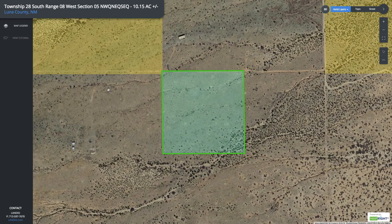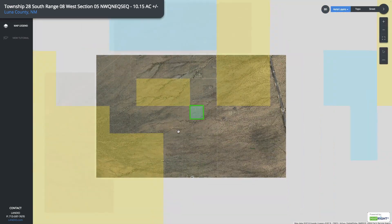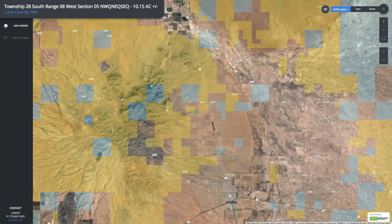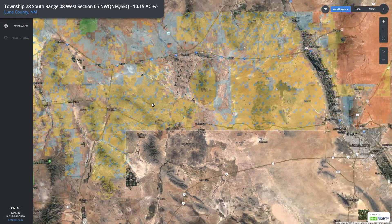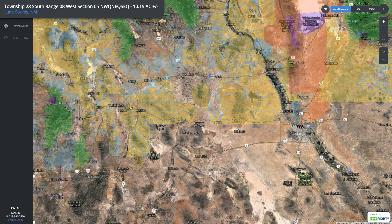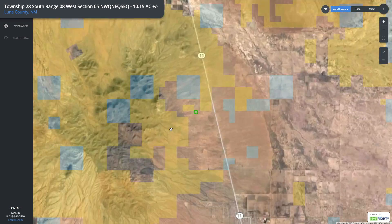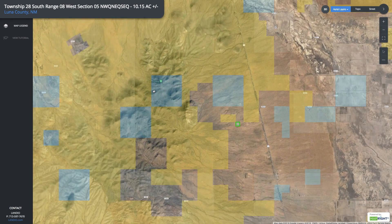Then this is the parcel on the interactive map. If we zoom out a little bit, you can see that this property is within close proximity to thousands and thousands — we're into probably the millions of acres of public land that surround this property. And again, this is the Tres Hermanas Mountains just to the west of the property. And you can see this is all public land up here.